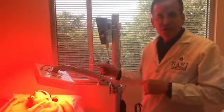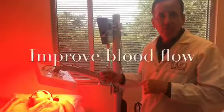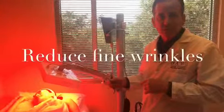This light will improve collagen, elastin, and improve blood flow, which helps plump up the skin and reduce fine wrinkles.